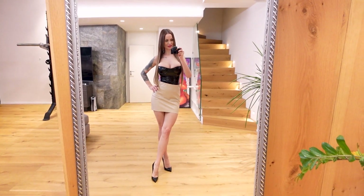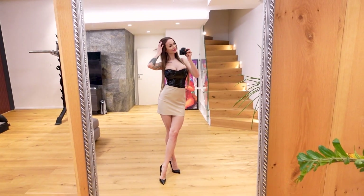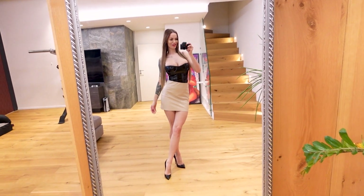So that's it. What do you think? A good outfit to go out?